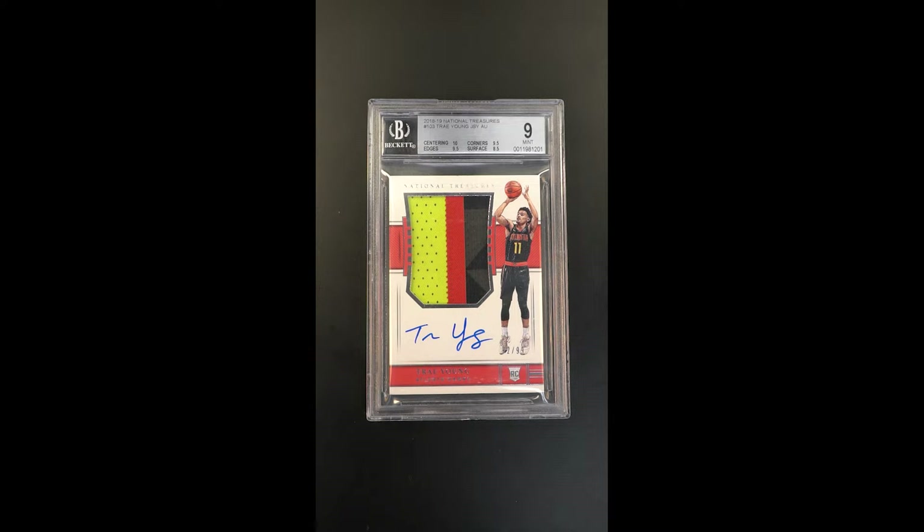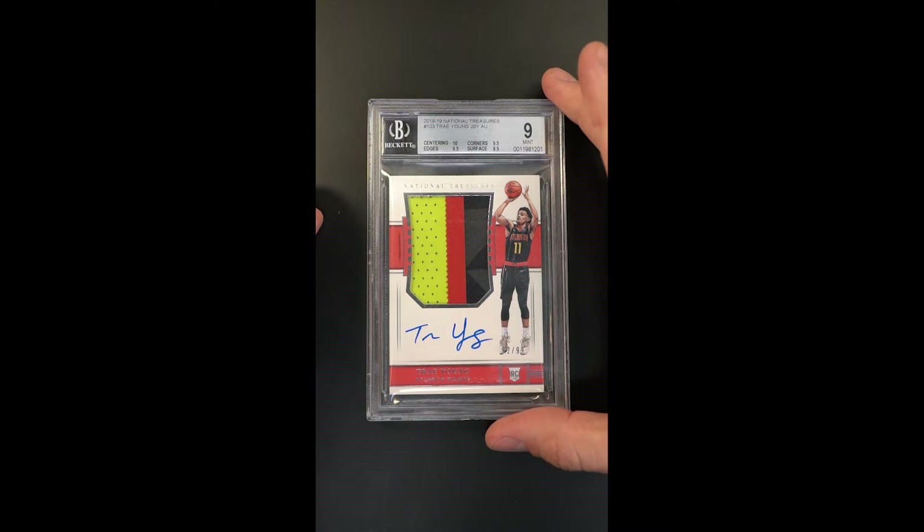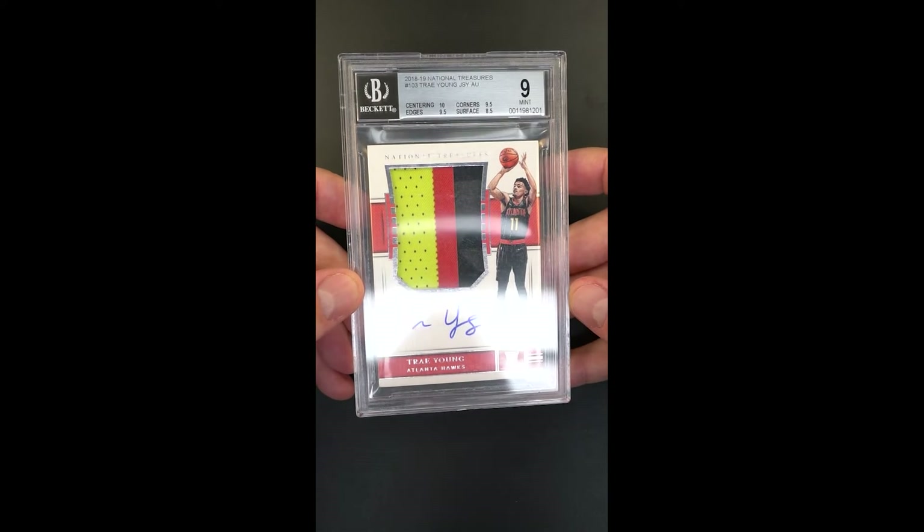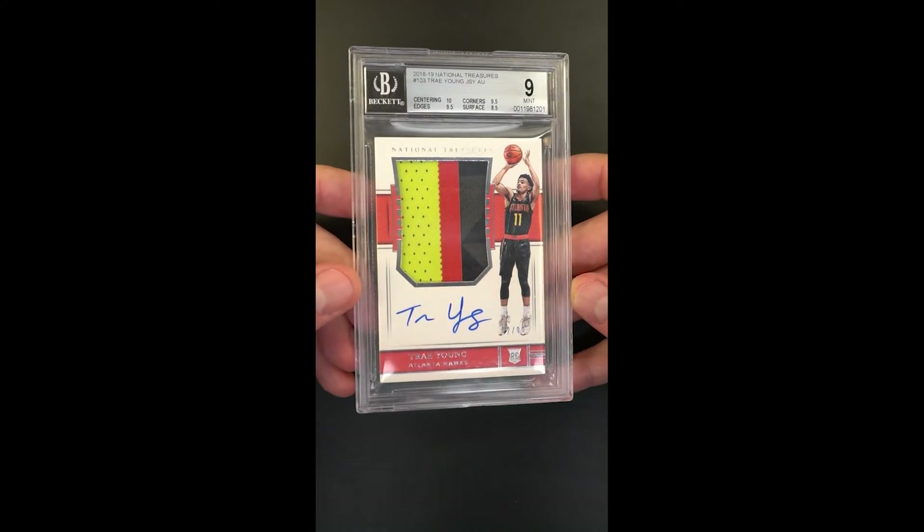Out of 99 copies, this one in particular is serial number 92 of 99. The autograph appears perfectly struck, and on top of everything, it's a mint designation — but it's only 0.5 away from gem mint. You have a surface of an eight and a half, and everything else is undeniably pack fresh, according to Beckett.